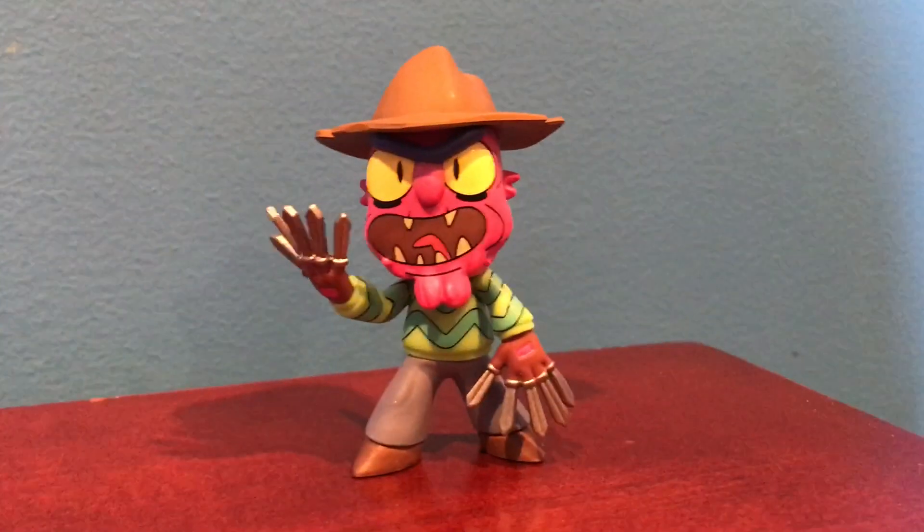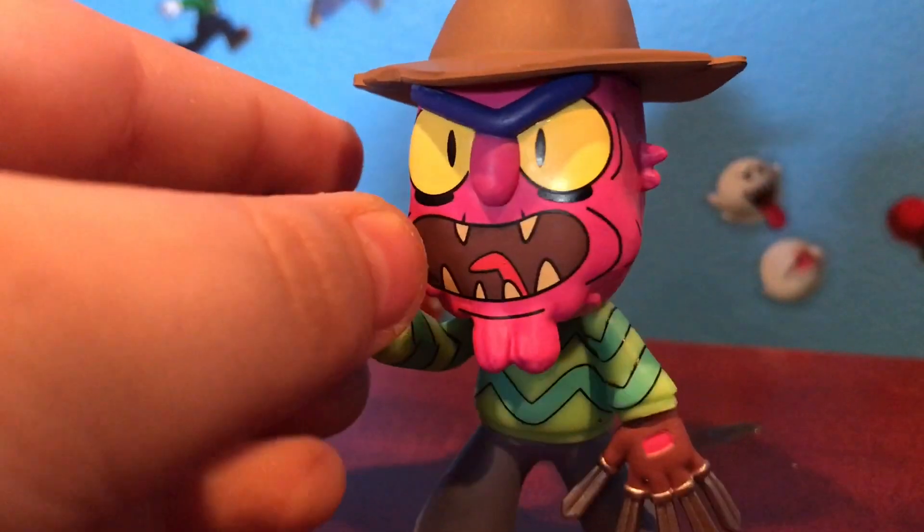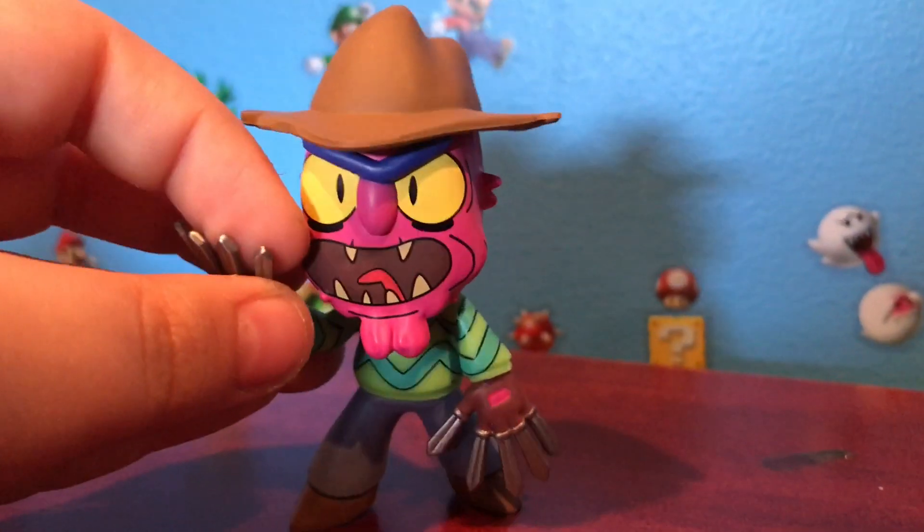Next up I got Scary Terry. Scary Terry looks so cool. Look at the detail on him — he has all his fingernails, the green striped shirt, and his head is so detailed. There's just so much detail on this guy.